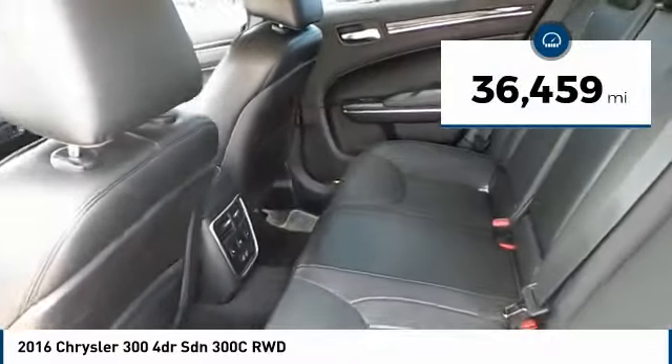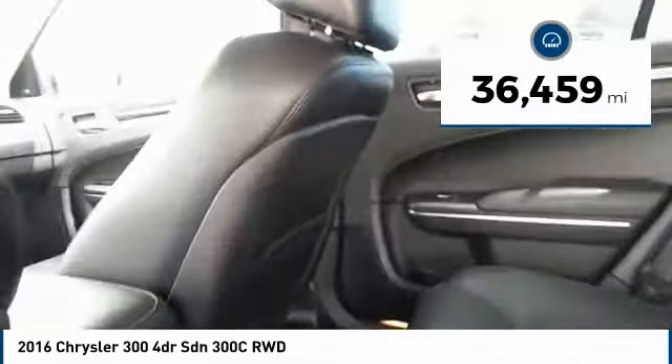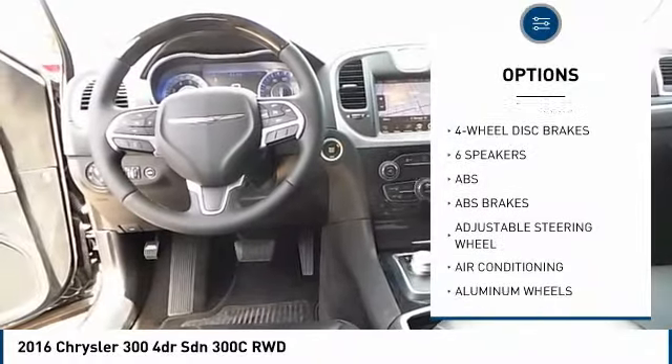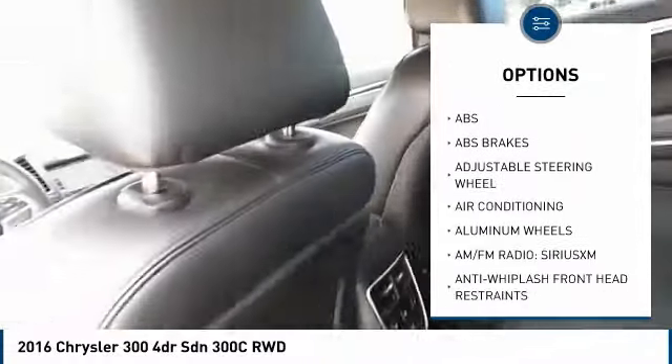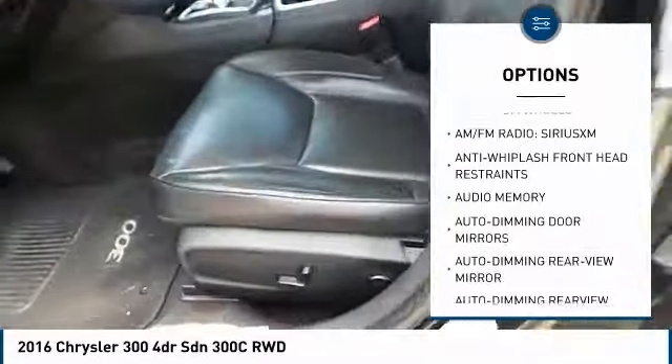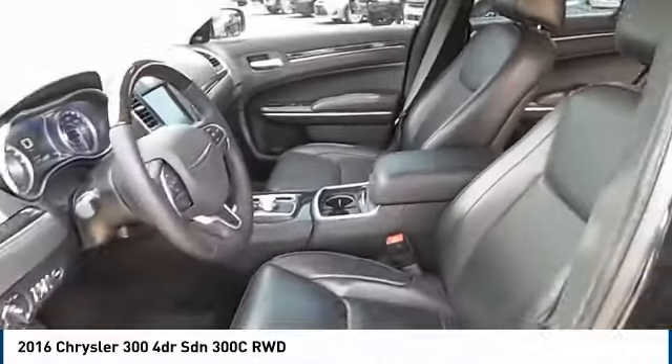This vehicle has less than 40,000 miles. Here are some of this vehicle's great options: navigation system, traction control, keyless entry, steering wheel audio controls, stability control, power passenger seat, anti-lock braking system, remote engine start, backup camera, and dual airbags.